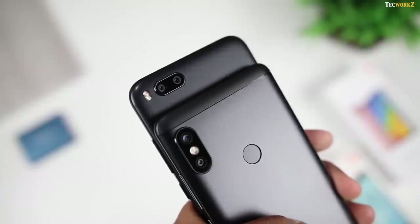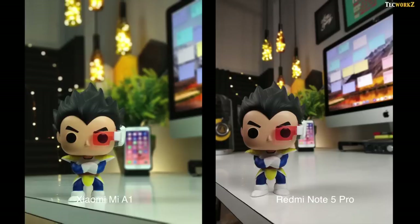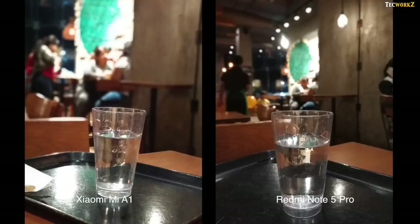Now coming to the portrait images — both phones process these images in a different way. The A1 uses information from cameras of two different focal lengths, so the background in its images is more compressed. These portrait shots look really good; edge detection is so good it is sometimes hard to believe these images are shot with phones priced under Rs.15,000. Since you can get much closer to your subject while taking portrait images on the Note 5 Pro, I prefer its portrait images over those of the Mi A1. The Note 5 Pro also does better for portrait images of objects, specially in terms of colour, contrast and overall sharpness. Portrait images from both smartphones are really impressive, but the ones from the Redmi Note 5 Pro look more pleasing to the eye.